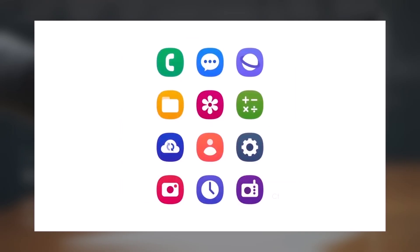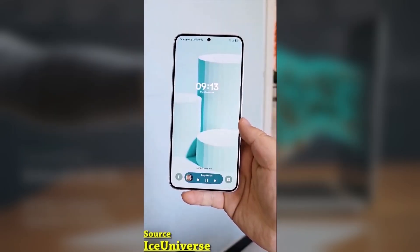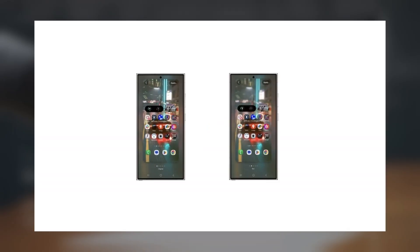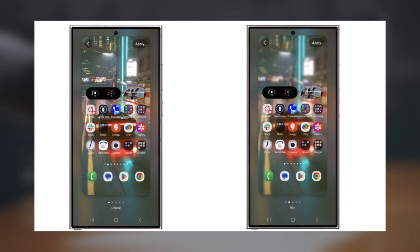A busy wallpaper can make your app labels hard to read, which can be super annoying. Well, Samsung's got your back with a handy new feature: the ability to blur your wallpaper before you even set it as your background.